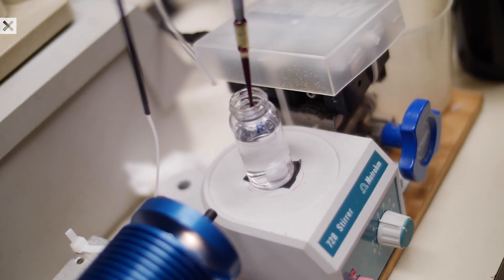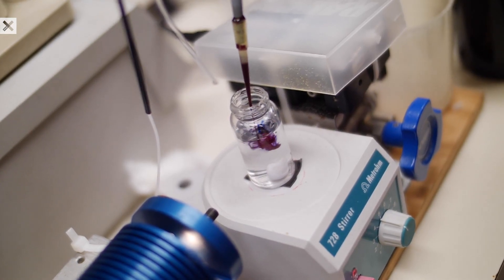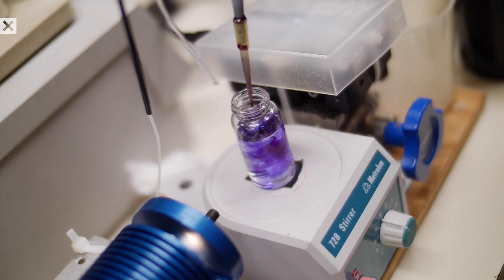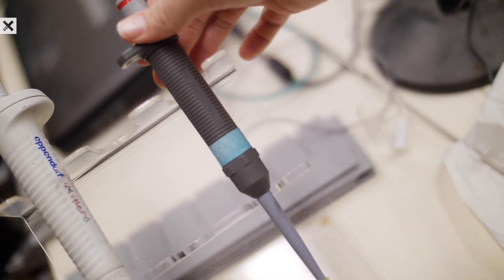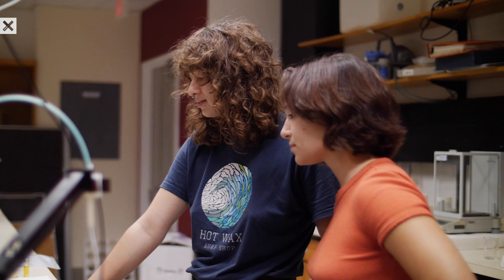I measure mainly for dissolved inorganic carbon and total alkalinity, and then use those two numbers to assess the carbon capture rate that is happening in whichever water sample. For dissolved inorganic carbon measuring, those samples have to be taken and sealed in a non-permeable bottle so that the sample doesn't interact with the atmosphere and absorb any more carbon.